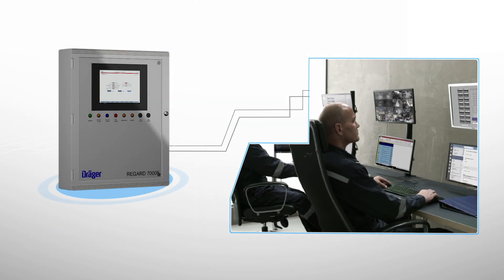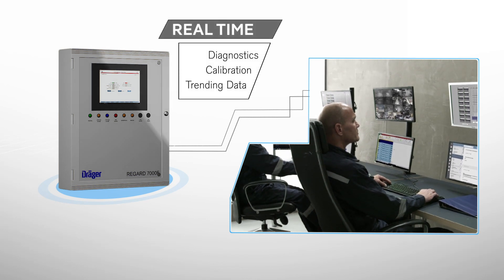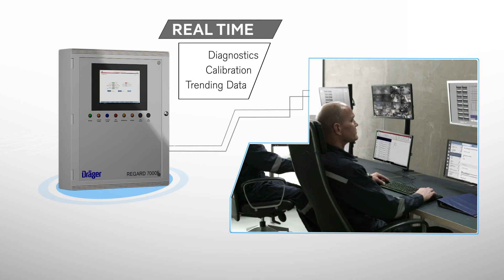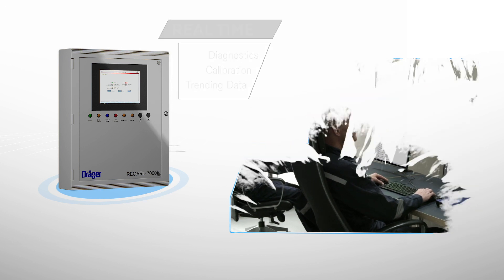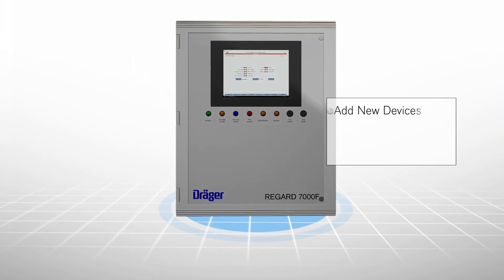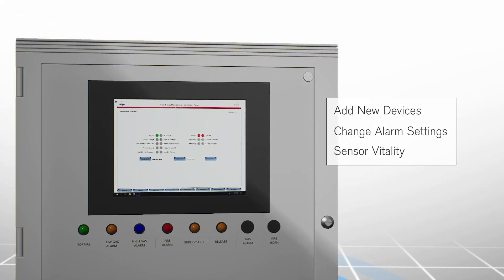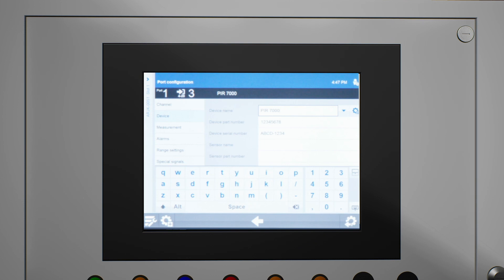In addition to the built-in operator's HMI, an engineering and maintenance station is available for real-time access to diagnostics, calibration, and trending data. Here, it's easy to add new devices to the system, change alarm settings, and monitor trends and sensor vitality.